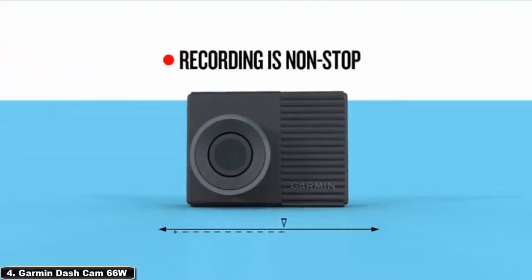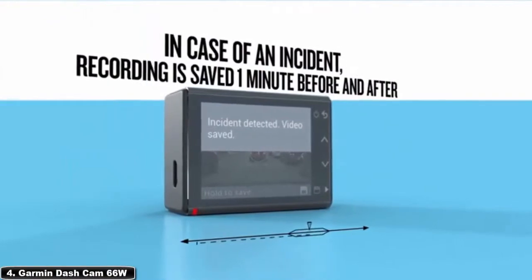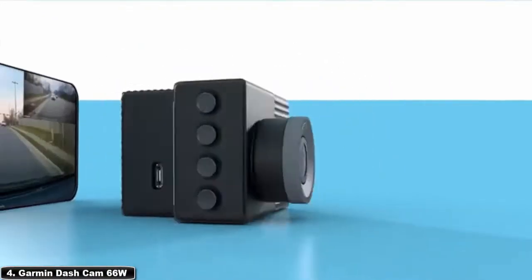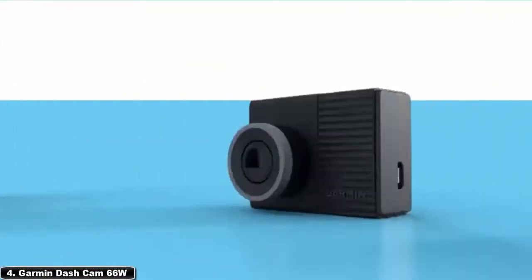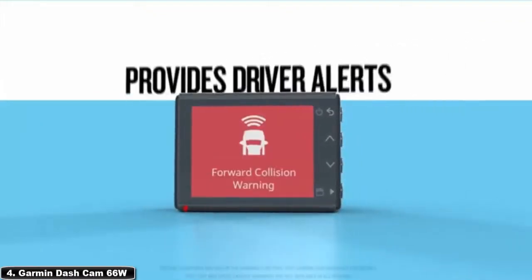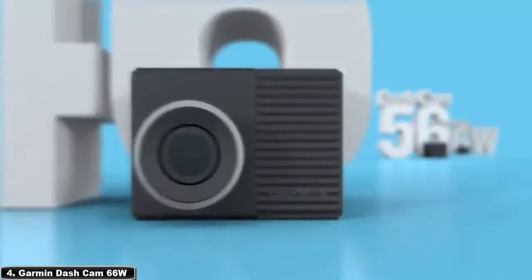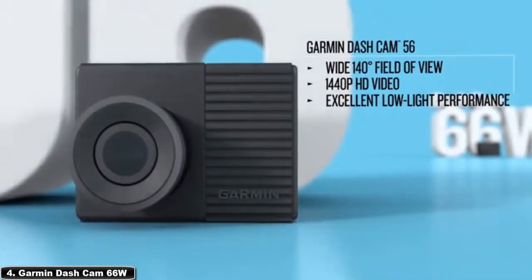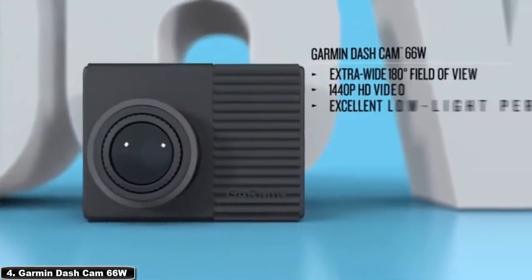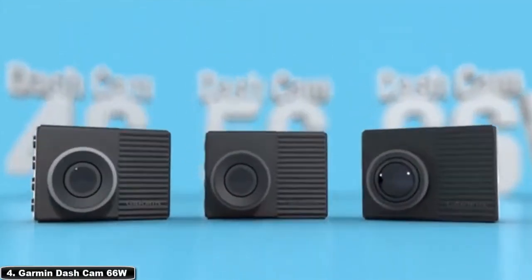The dash cam has a resolution of 1440 pixels, marginally better than full HD. When this camera senses an incident, it records and saves the video automatically. It also has a voice control feature that can help reduce distractions while driving. It requires a micro SD card of at least 8 gigabytes class 10. The voice control feature is available in English, French, Italian, Spanish, German, and Swedish, and allows you to save a video, take a picture, or start or stop recording audio. Using Garmin Drive, you can sync up to four cameras directly onto your smartphone.